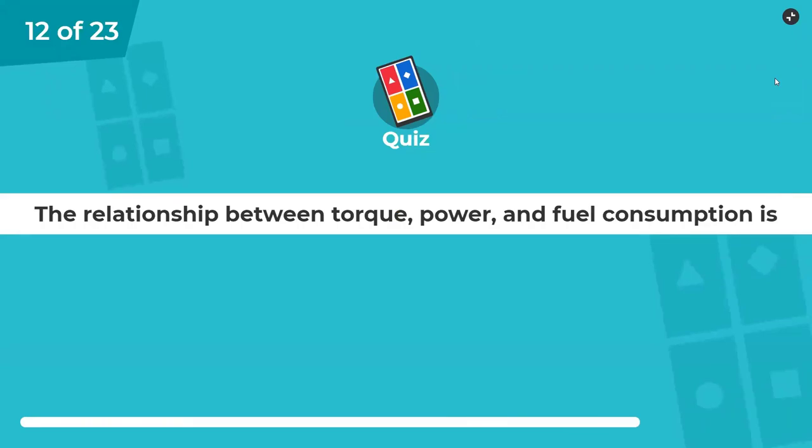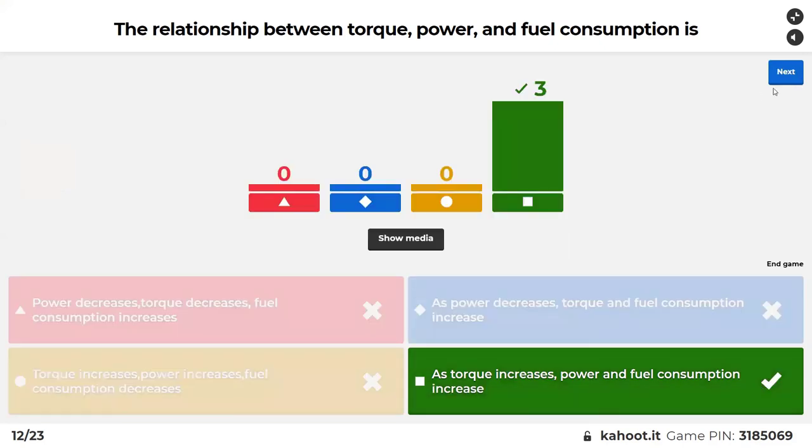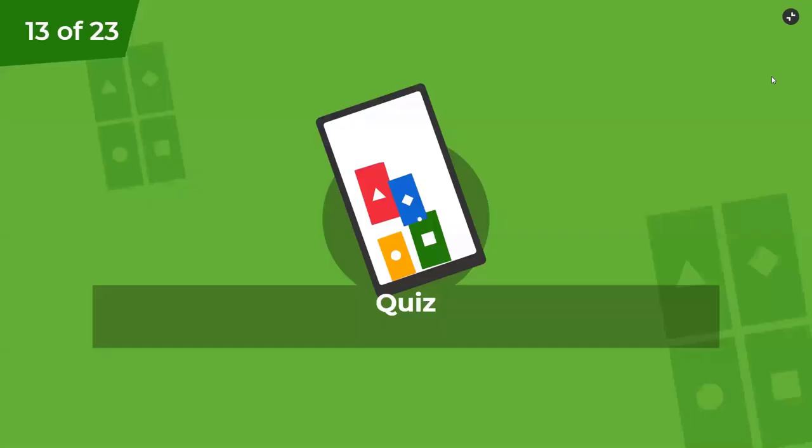In the relationship between torque, power, and fuel consumption: power decreases, torque decreases, fuel consumption goes up. As power goes down, torque and fuel consumption go up. Torque increases, power increases, fuel consumption goes down. As torque increases, power and fuel consumption increase. More power, more fuel.